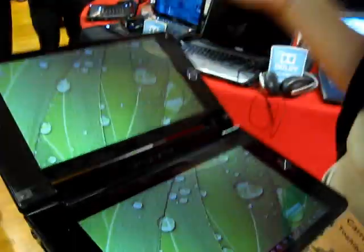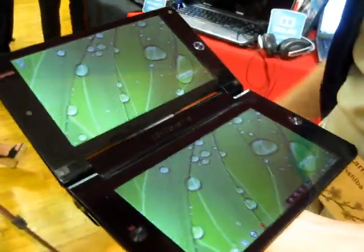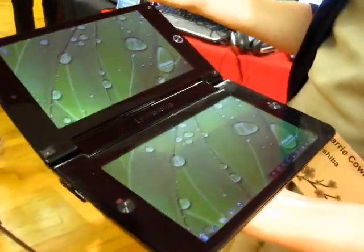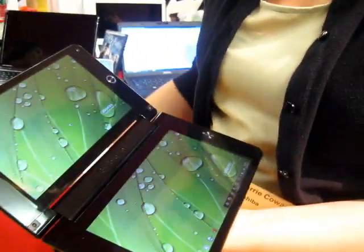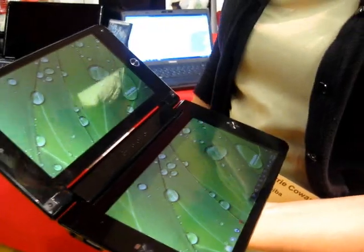The Libretto W100 is a concept PC from Toshiba. This really demonstrates our ability to continue to innovate. It's our 25th anniversary year, so we did want to reintroduce Libretto as a testament to what we can really still do to innovate mobility-driven design.